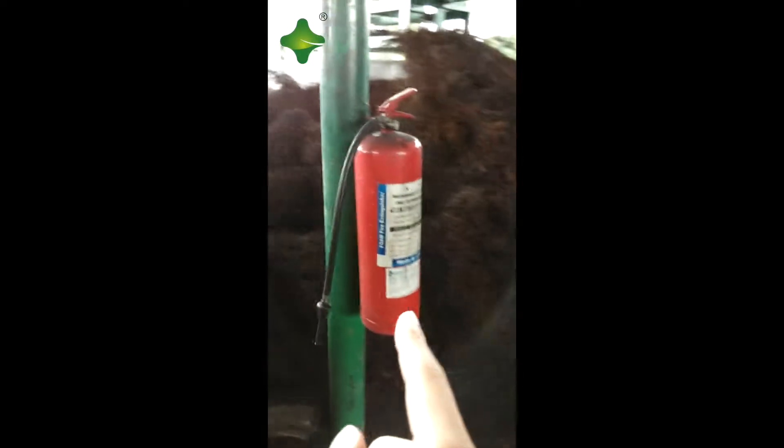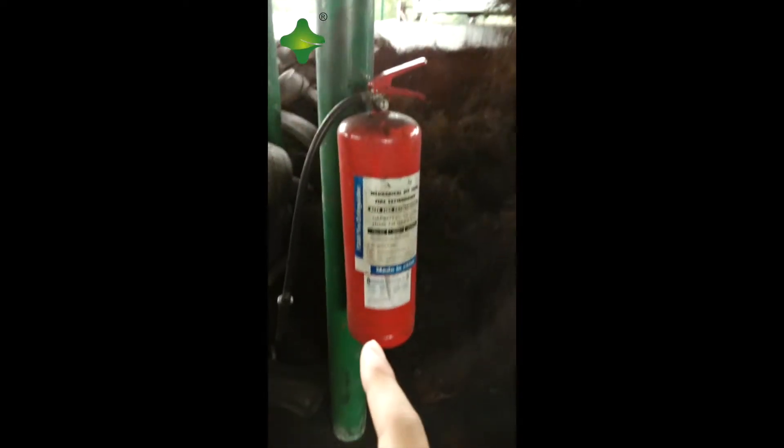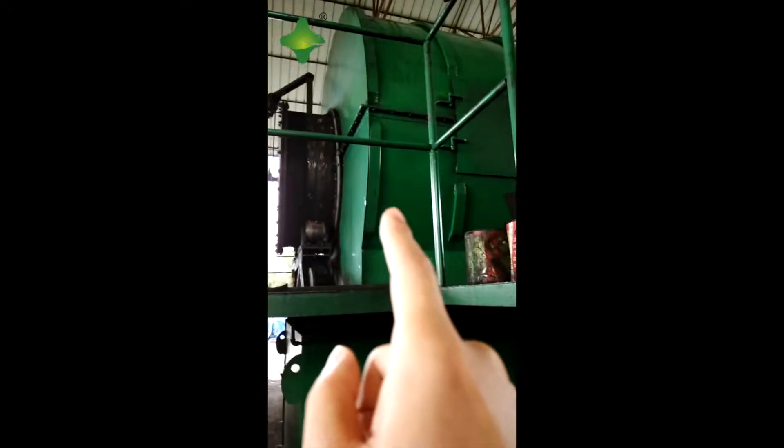Lots of tires, steel wire, and a fire extinguisher in case of safety. This is another 10-ton pyrolysis machine.